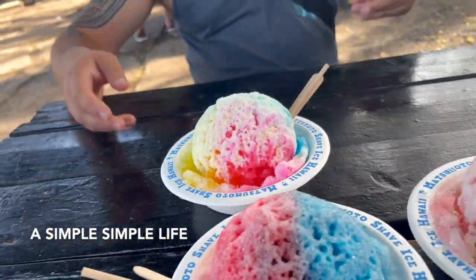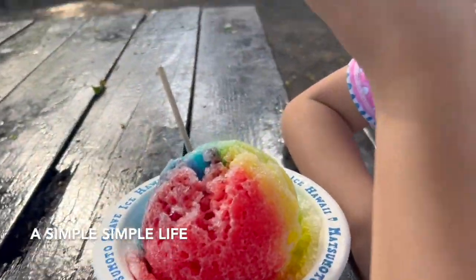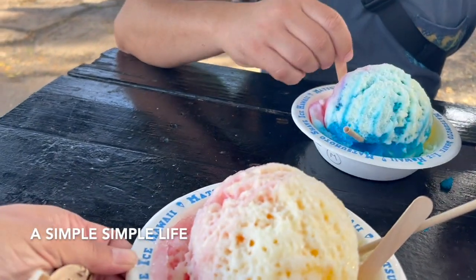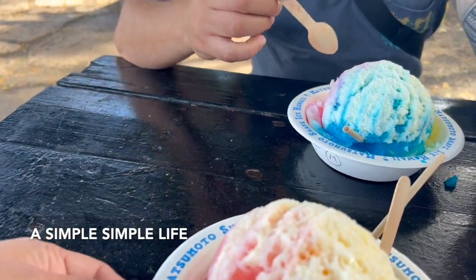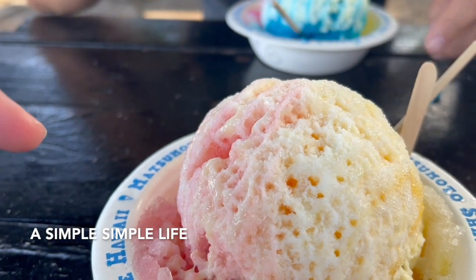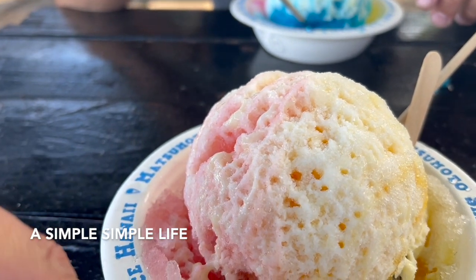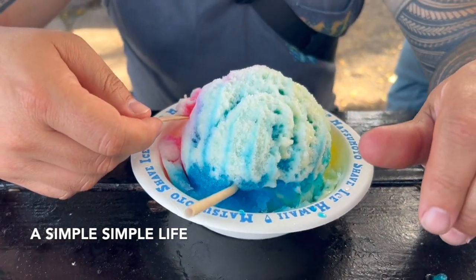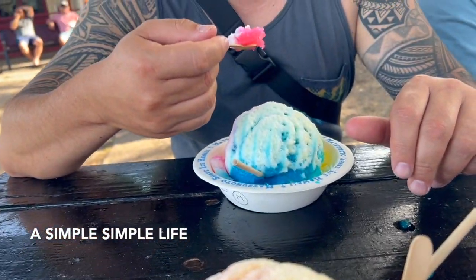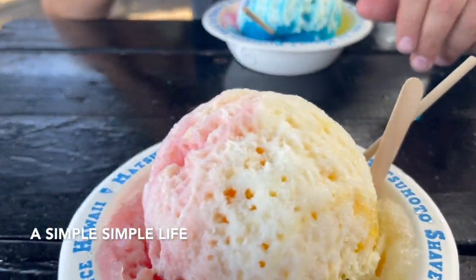I got the tropical, which is lychee, guava, and mango with condensed milk, ice cream, and red azuki beans. They got Matsumoto's — blue raspberry, coconut, and lemon with condensed milk and ice cream, no beans. Condensed milk is what makes shaved ice so good!